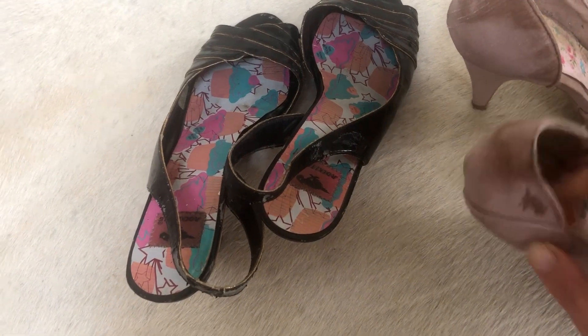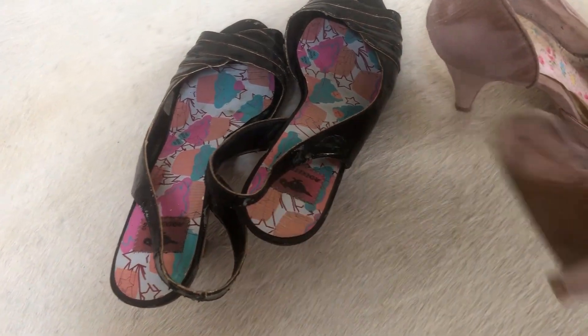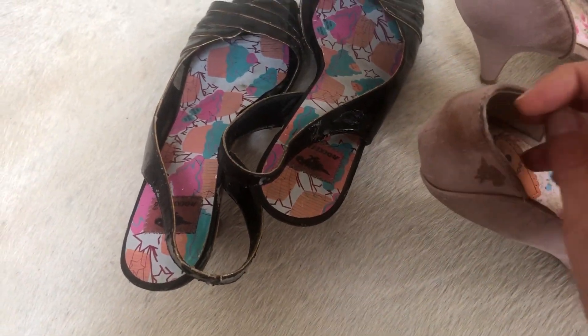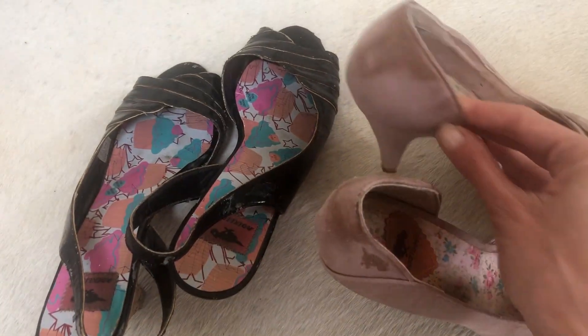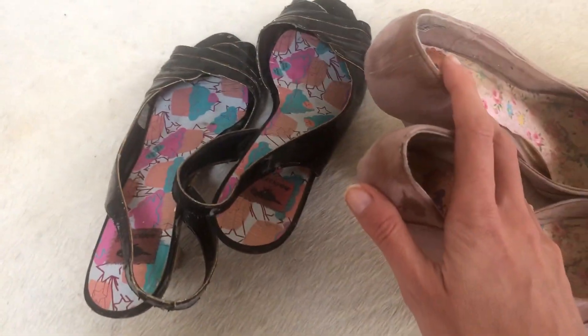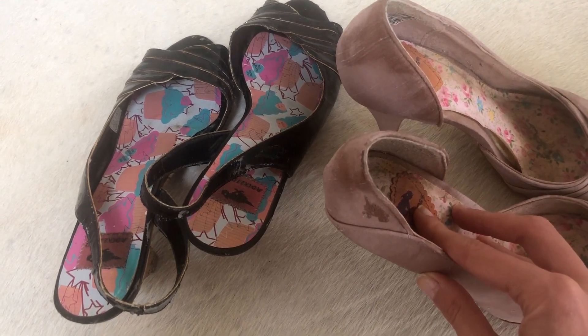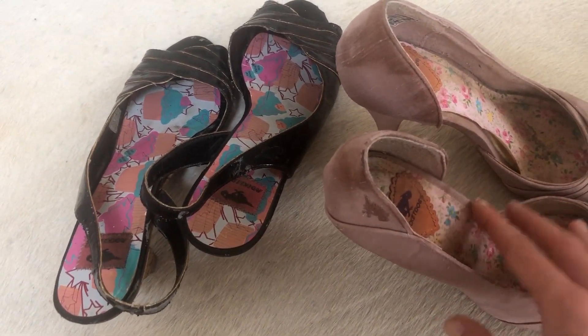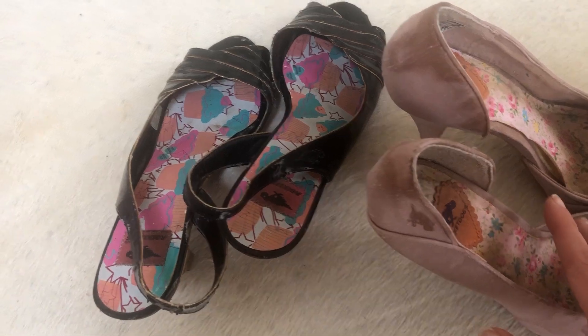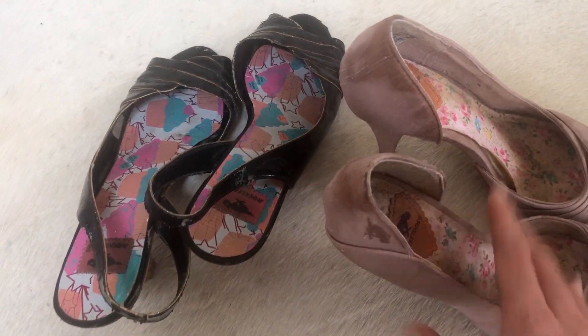Also about this pair — because of the kind of material, they got stained pretty bad and I can't clean them. Plus both of them, mostly these, are actually too small for my feet. I think my feet got bigger with aging, I don't know if that's possible, but yeah, these are really uncomfortable now.